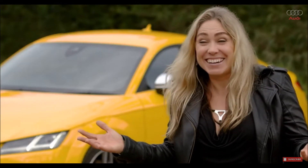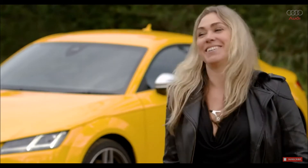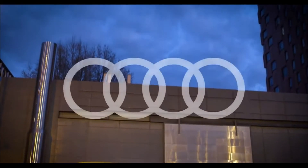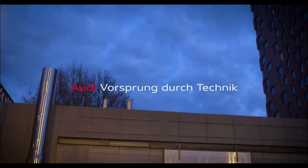I loved it — love the TTS, love driving with Steve. All together, fantastic drive.